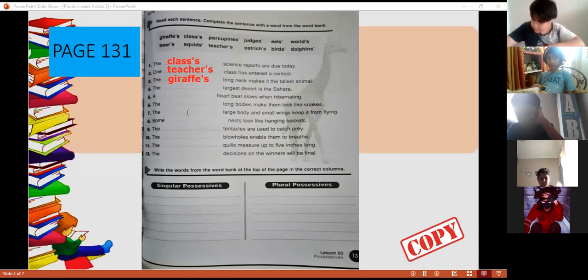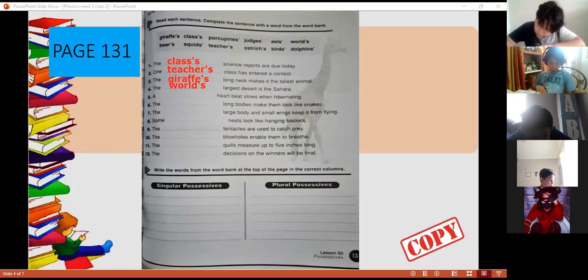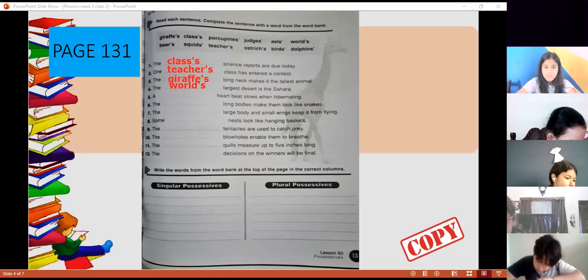Number four — Admins, read number four. 'The world's largest...' World's — that's right. The world's, so we write apostrophe s. The world's largest. Perfect.